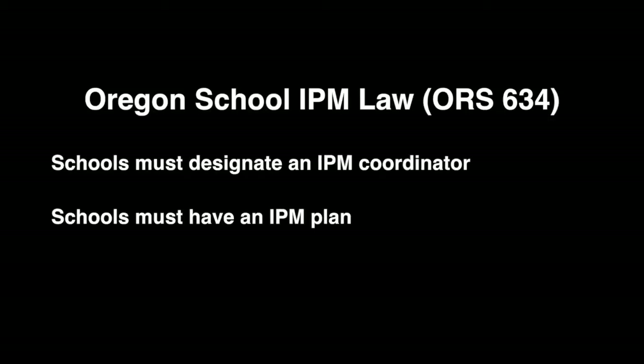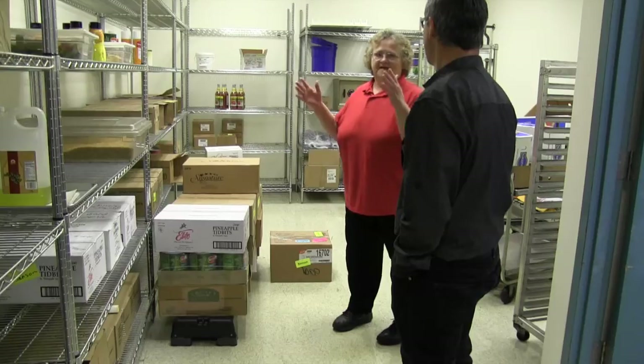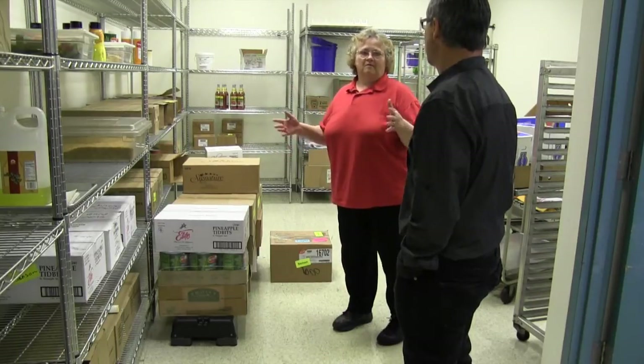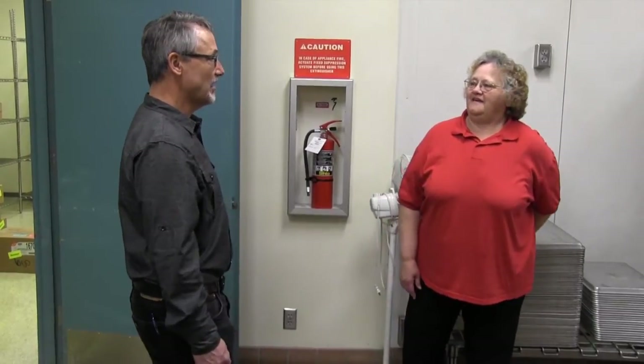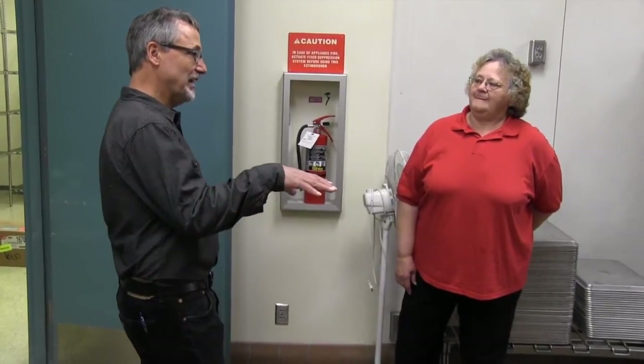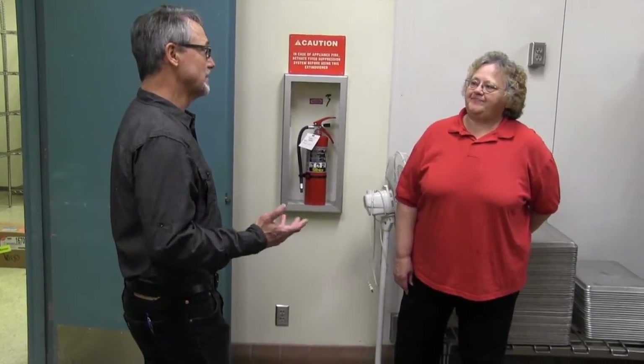The Oregon law also requires that each school district has a designated IPM coordinator and an articulated IPM plan. This plan outlines what the IPM coordinator's responsibilities are, including pest control actions and monitoring for pests. If pest issues are discovered during an environmental health inspection, the environmental health specialist could check to ensure that the kitchen staff know who their IPM coordinator is and that appropriate response is taken to alleviate the pest problem while also observing IPM requirements. Recommending to school staff that they apply pesticides is problematic, at least in Oregon, because only licensed applicators are allowed to use pesticides under IPM law.